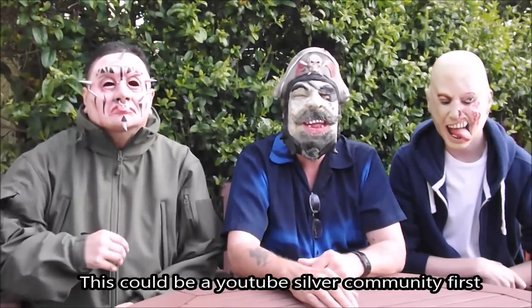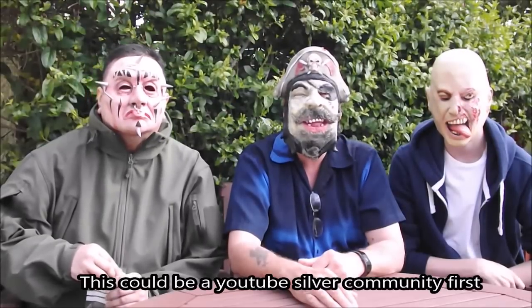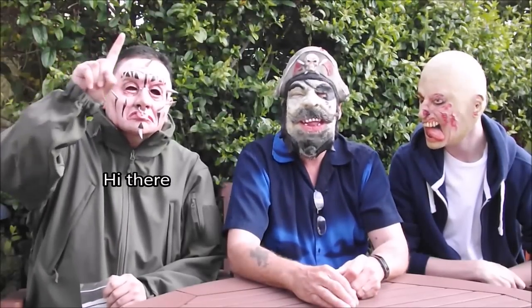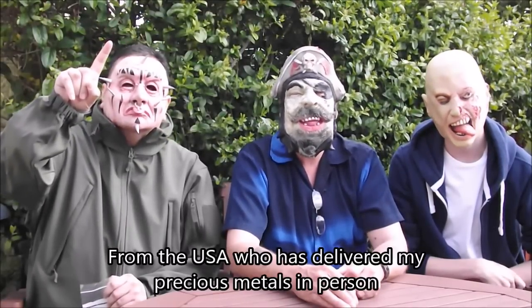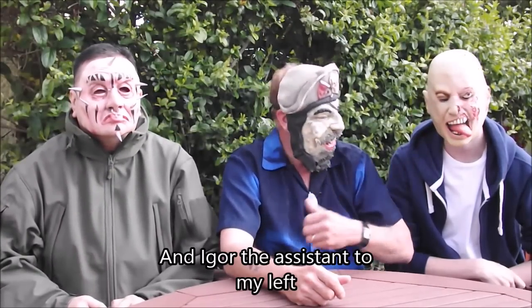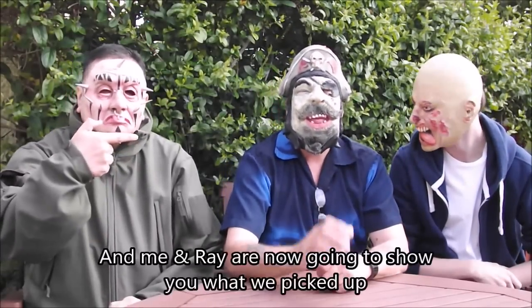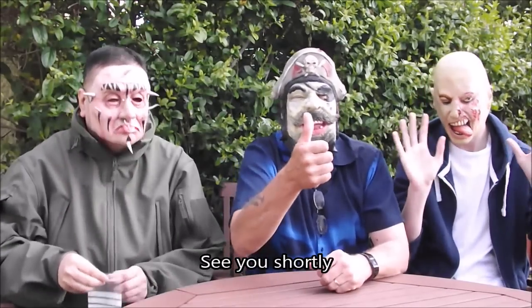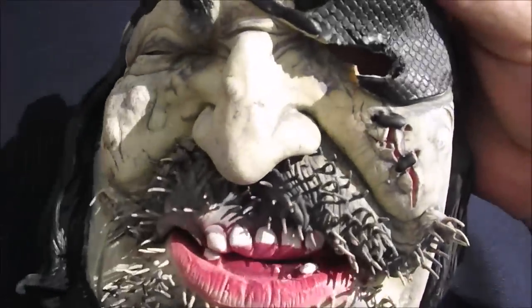This could be a YouTube silver community first. We have Raymond Big Dog from the USA who has delivered my precious metals in person, and Eagle the Assistant to my left. Me and Ray are now going to show you what we picked up for you shortly. I've had my bit of fun with my pirate's mask. How are you enjoying the UK then Ray? Love it — it's a lovely sunny day and we're filming outside in the backyard.